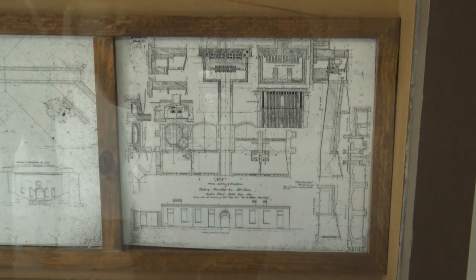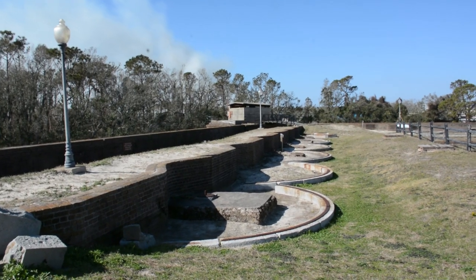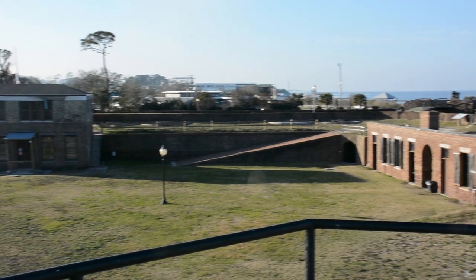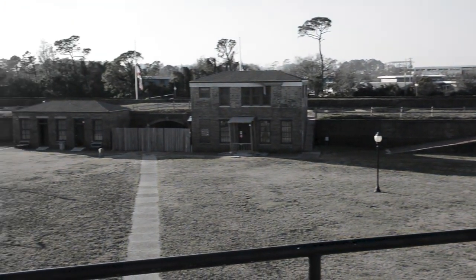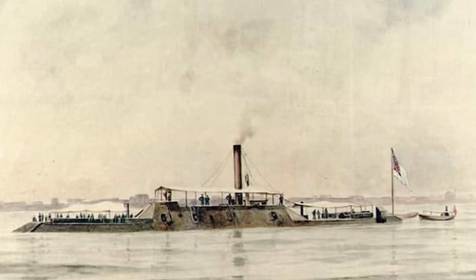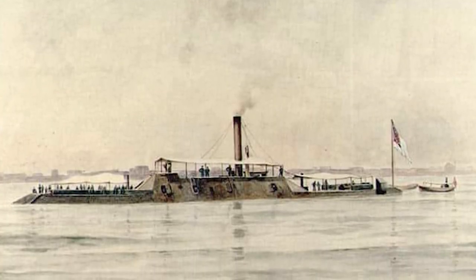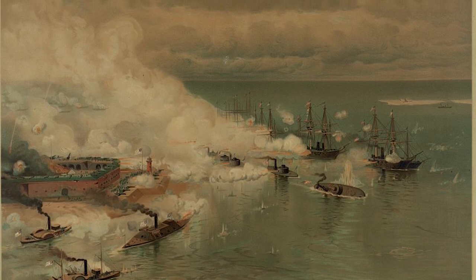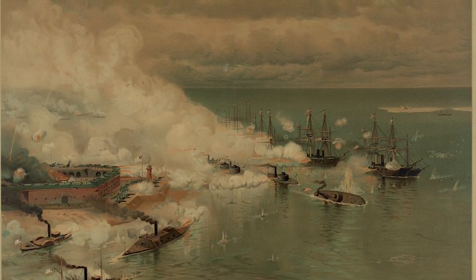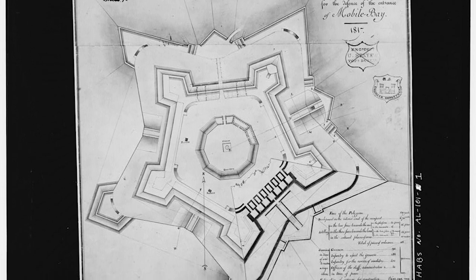Shortly after the fort was finished in 1861, it was taken over by Confederate forces without much conflict. Then in 1864, it saw its first major action in the Battle of Mobile Bay. It was a large naval battle. The Confederates had several ships which met the Union fleet when they came into the bay. The Federal Fleet had to pass Fort Morgan first — that's where the deep water channel is.